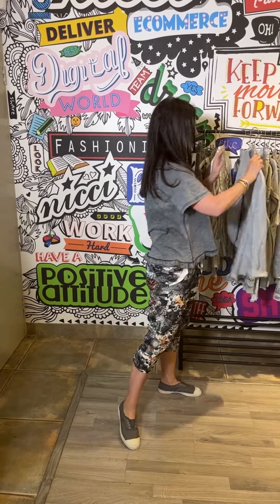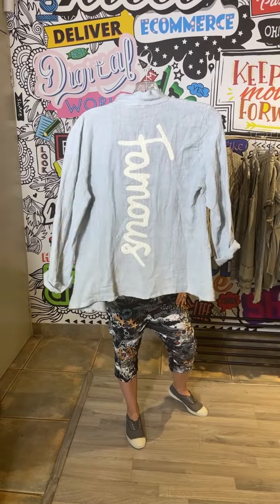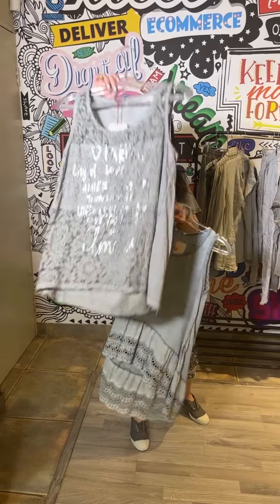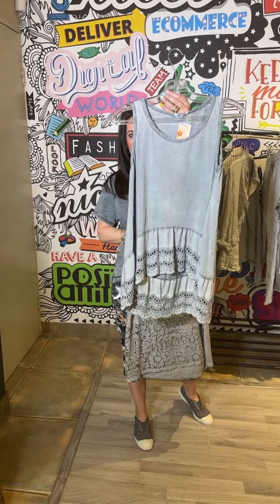We've also got this beautiful raw-edged linen blazer which I absolutely love. Just a light, light throw over. And again one could throw it over these little vest tops — either the lacy one or this one which has got the embroidered high-low front.